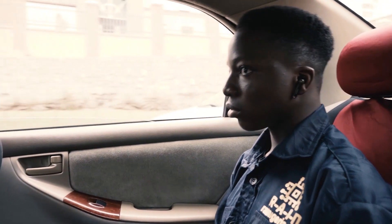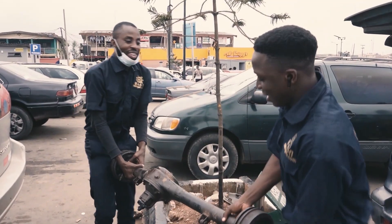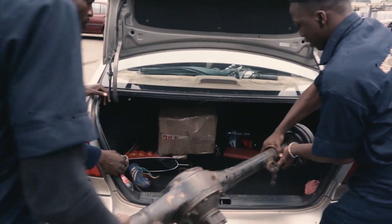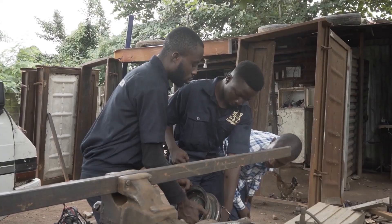I have two partners working alongside me on this project: Malik and Surajim. Surajim is focusing on the body of the car, Malik is focusing on navigation and obstacle avoidance, and I'm focusing on the IED detection.